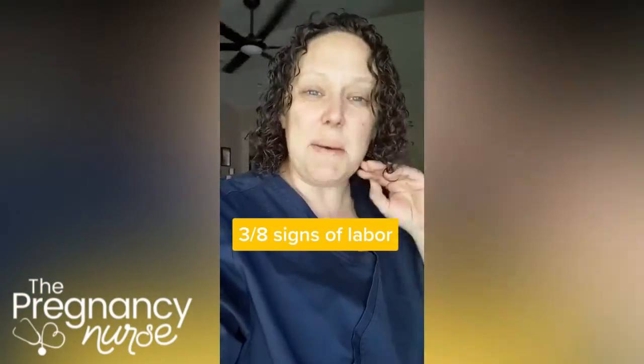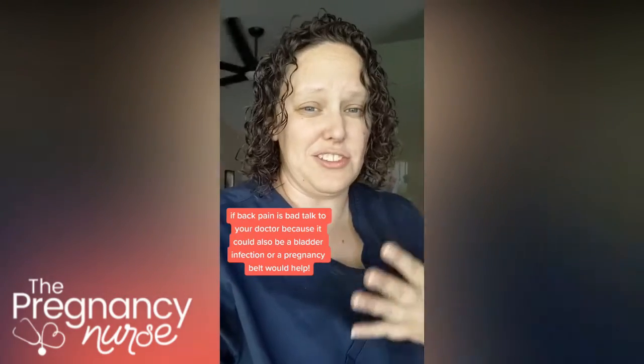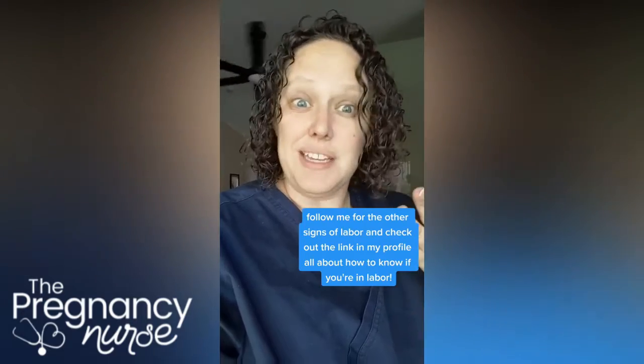The third sign of labor is back pain. You probably have a lot of back pain towards the end of pregnancy anyway, but it's more of a cramping back pain than just the 'I'm hauling around a giant watermelon in my belly' back pain. So it is different — you'll notice a different feeling, but it can be a sign of labor.